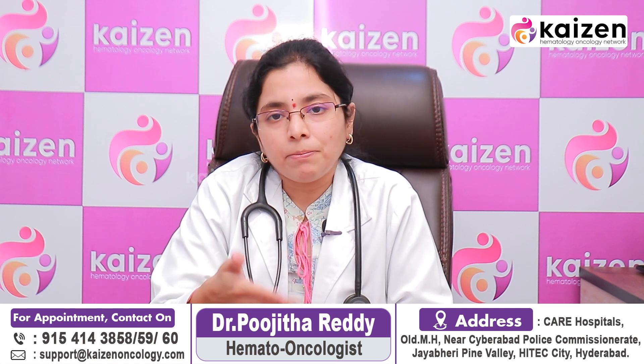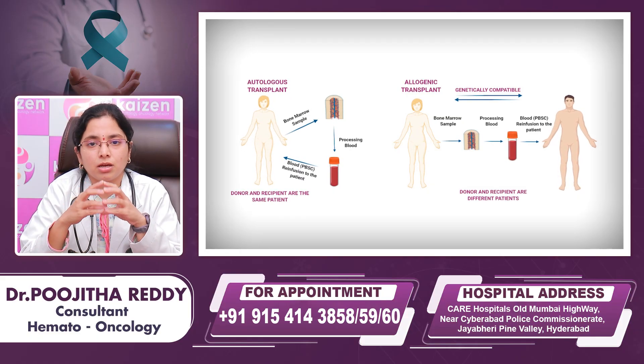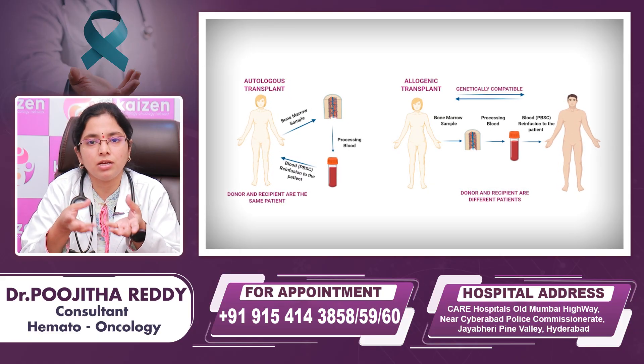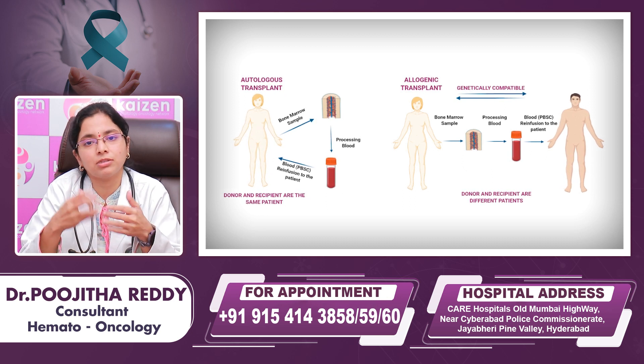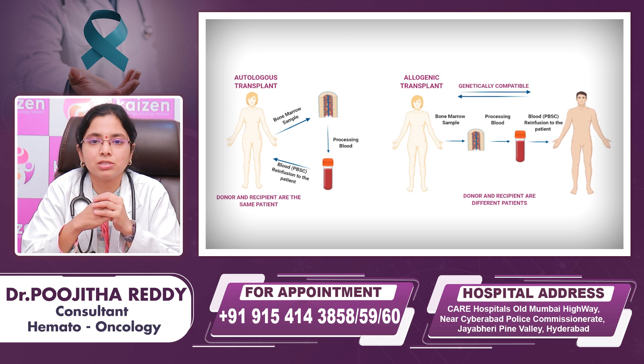Based on the type of donor, bone marrow transplant is broadly divided into two types: autologous and allogeneic. Autologous, as the name suggests, means the patient's own cells are collected, and after chemotherapy they will be re-infused.